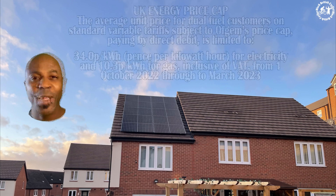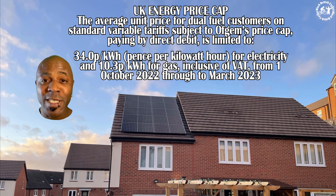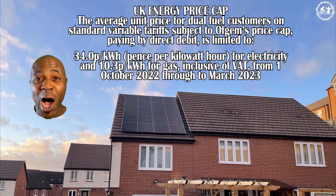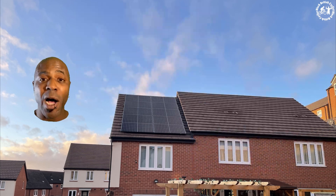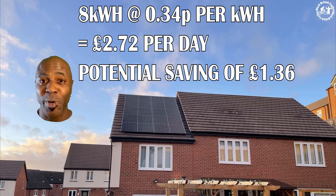Imagine getting all of your electricity for free. Now I'm optimistic but also realistic, so my goal is to try to half my energy bills. If I can pay half of what I'm paying now, that's a winner. I've matched the system around my usage — I'm pretty self-sufficient, everything is either smart or energy saving. I typically use around eight kilowatts per day, and if I can generate four kilowatts, that's a fantastic saving.